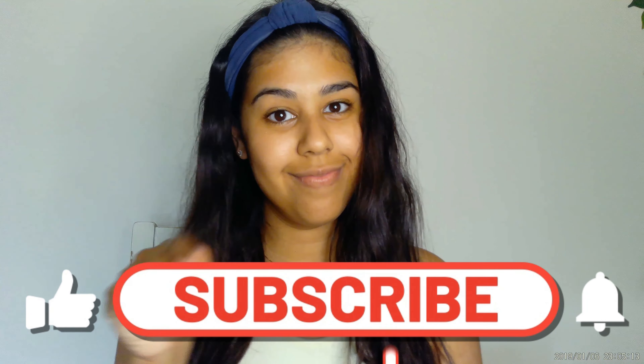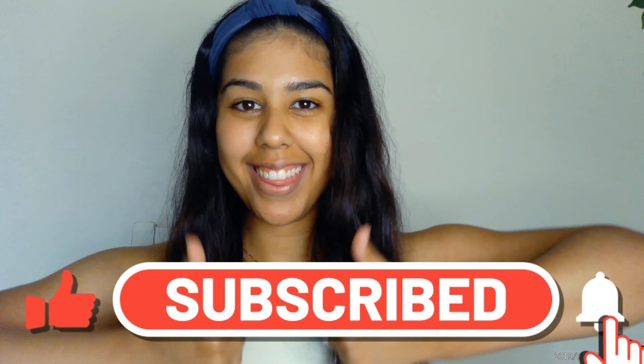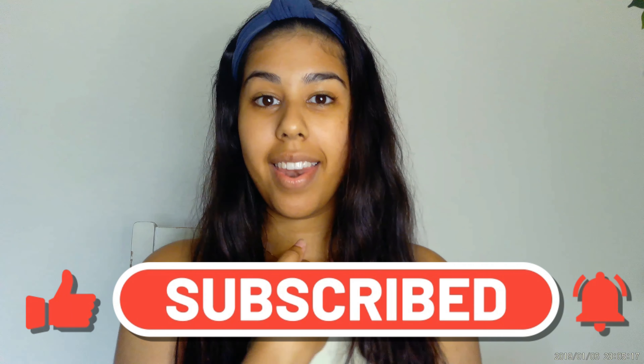That's it for today, you guys! I really hope you enjoyed the video. Don't forget to like and subscribe, and hit that bell button to get notified every time I post a new video. Hope to see you in my next one — love you guys, bye!